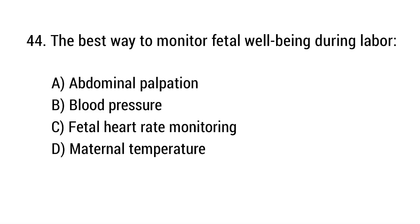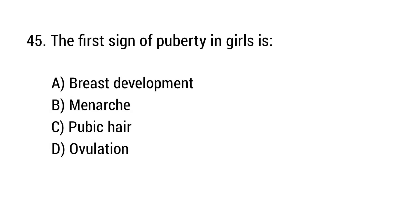Question number 44. The best way to monitor fetal well-being during labor? Question number 45. The first sign of puberty in girls is? The right answer is option A: Breast development.